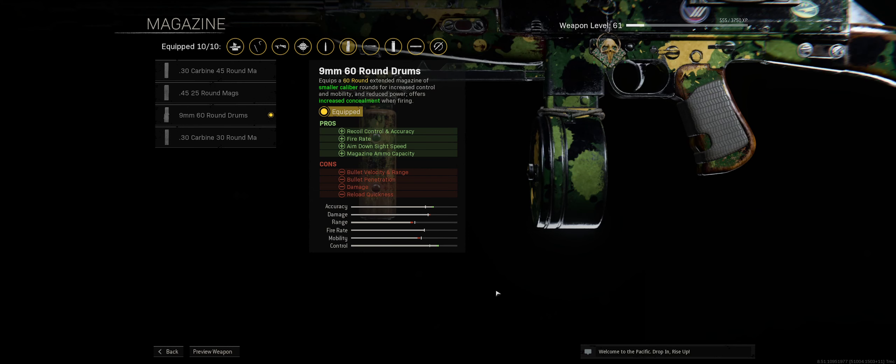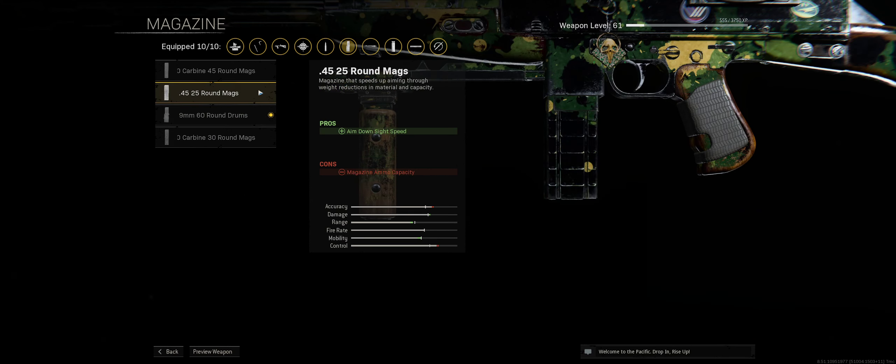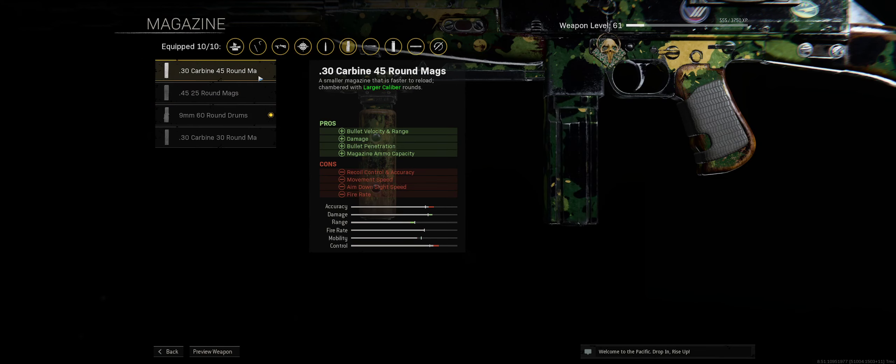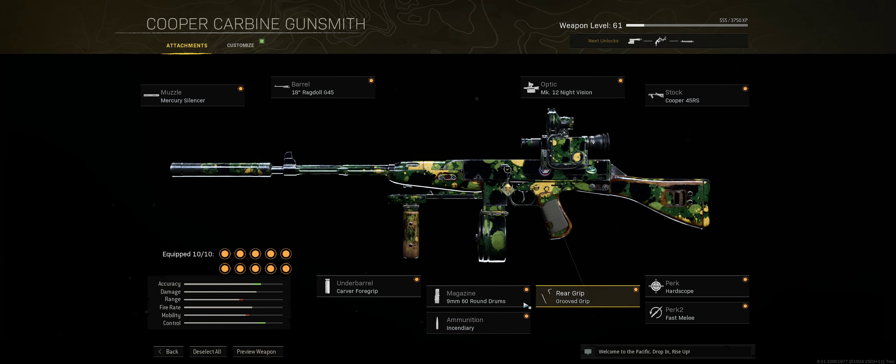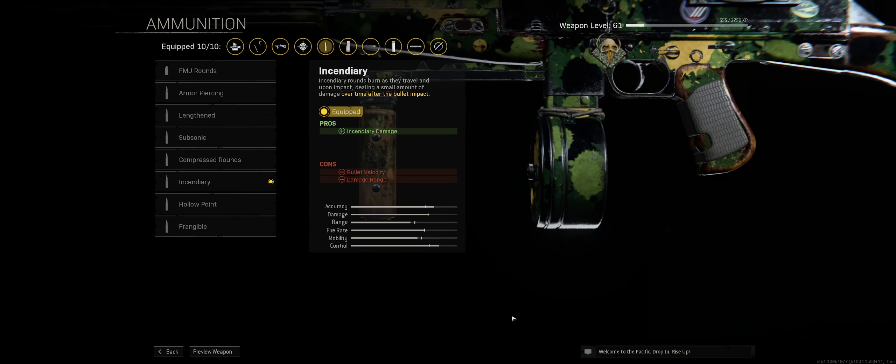For the magazine we went with the 60 round mags. The more ammo you can have the better, as long as it doesn't affect your aim down sight. For ammunition, I went with incendiary rounds — they inflict a lot more damage than you would expect. It's very effective, and the visual effect of the incendiary rounds burning through opponents is also satisfying to see.